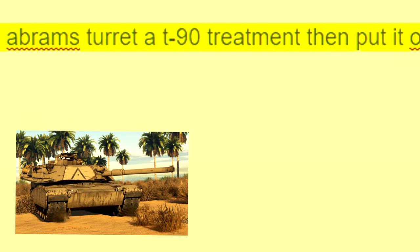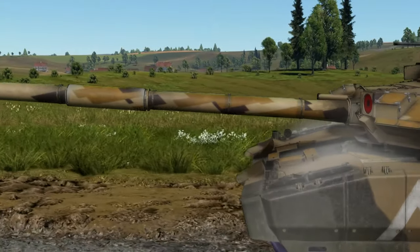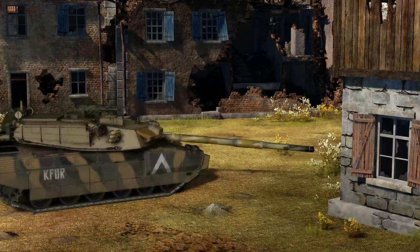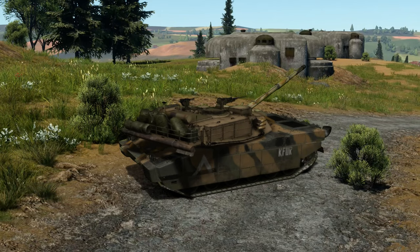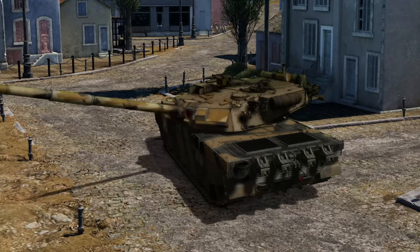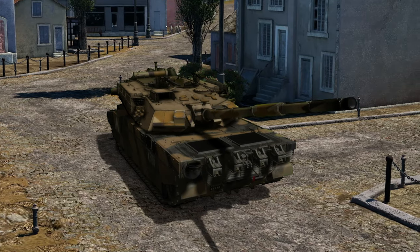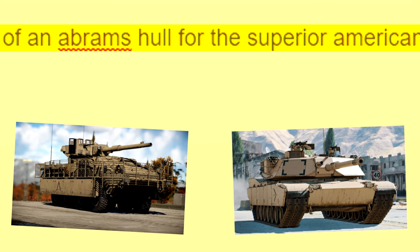Give an Abrams turret the T-90 treatment, then put it on top of a mortar chassis for fun results, and on top of an Abrams hull for the superior American MBT.